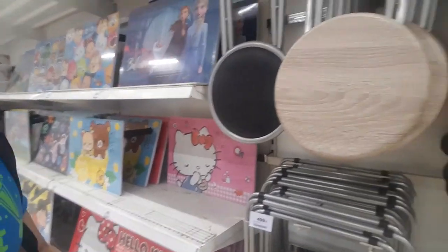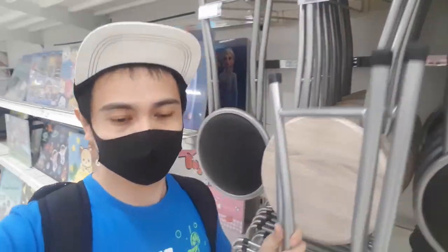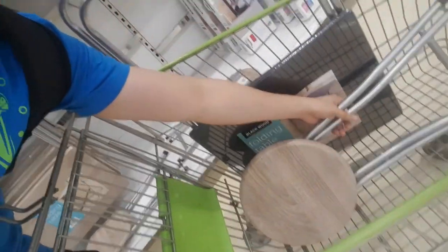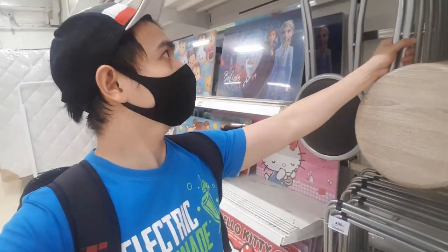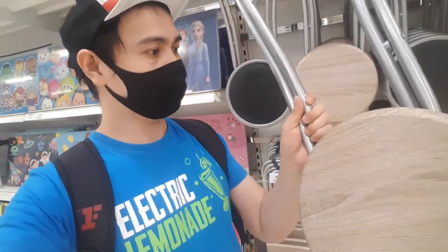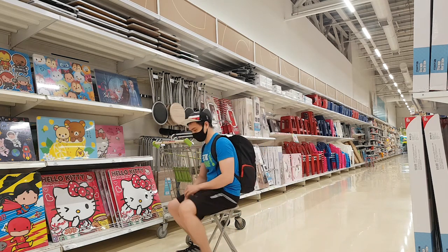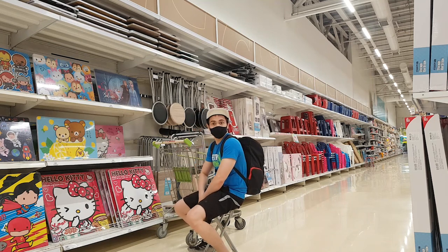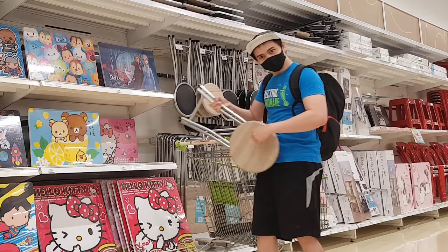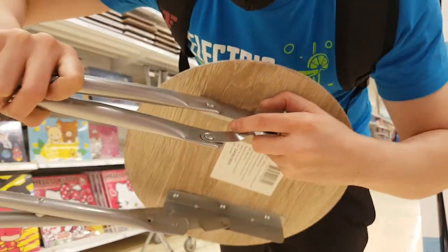I'll also buy this one as my chair for 249 baht. How about making it two? I need to check it first if it's in good condition with no damage. I need to change this one because look — it's rusty. See? It's rusty.